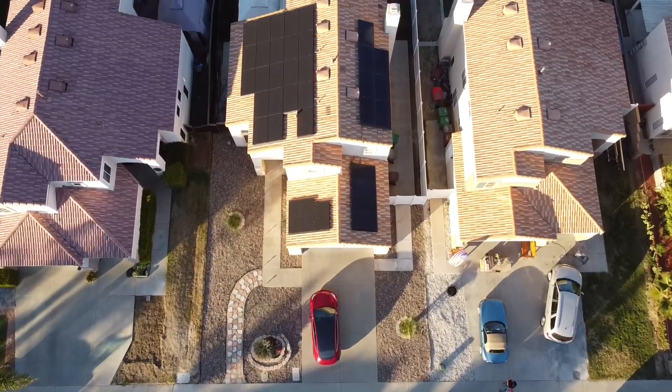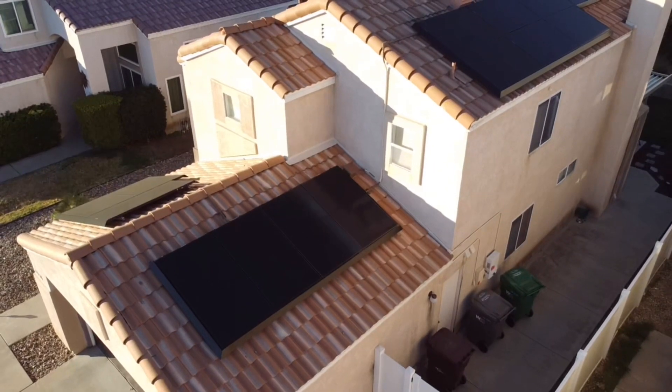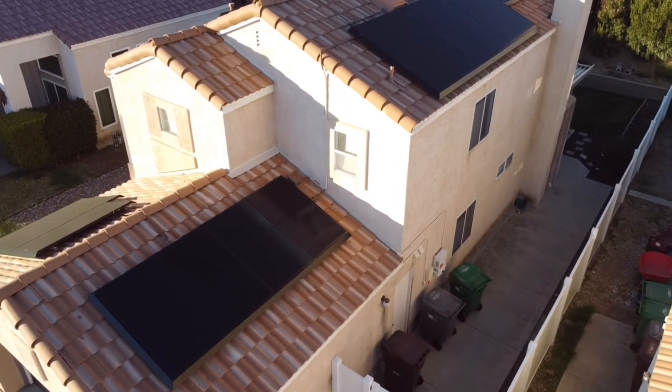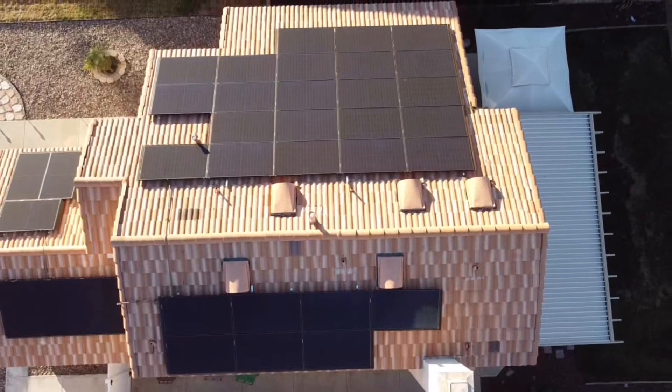Some quick specs on my solar system: I live just above San Diego in the Temecula/Murrieta valley. My system is 12.24 kilowatts — 36 panels at 340 watts each. They're Q Cell panels that I got through Tesla, and my panels face east-west with the largest array facing west.